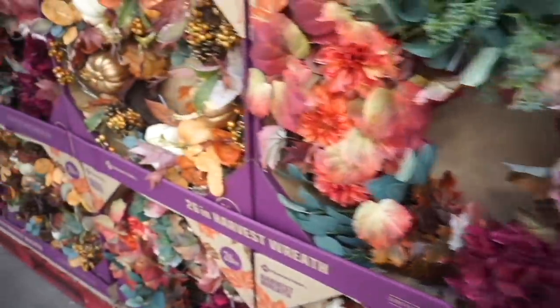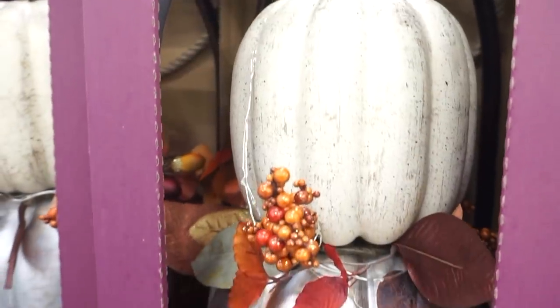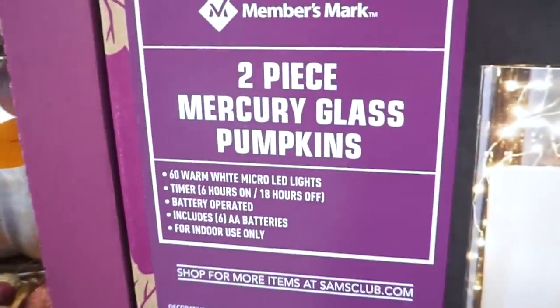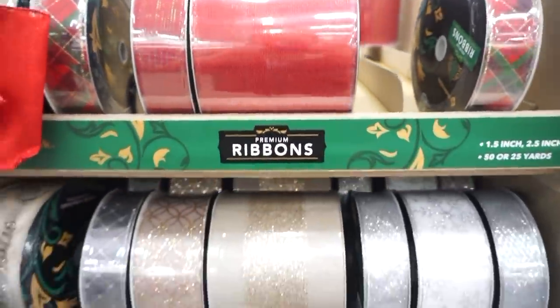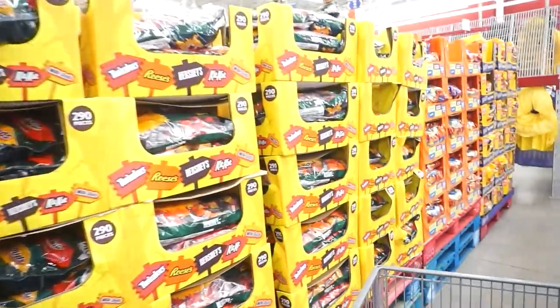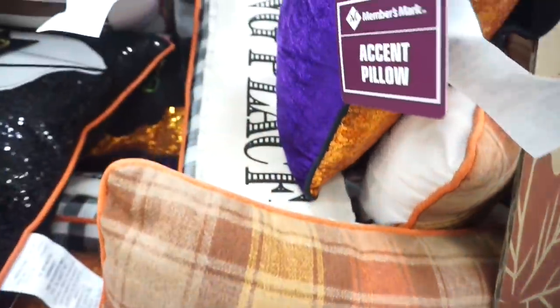Even Sam's Club had started to put out some of their fall decor. I thought these wreaths were absolutely beautiful — that's actually something I'm looking for this season. I don't really have a lot of fall wreaths, so I've been on the hunt for some and I really loved those. They even had out some Christmas ribbon, and all of the Halloween candy. Ready or not, fall season is here and I am so happy about it!